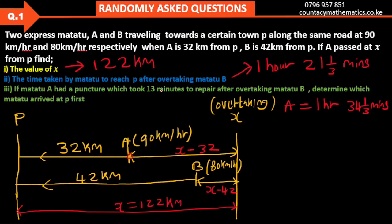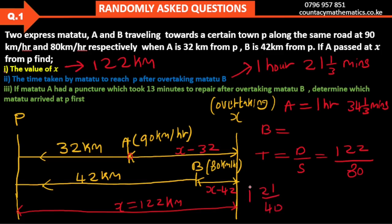Now we need to find the time taken by Matatu B to reach P. That is distance divided by speed: 122 divided by 80, which gives 121 over 40 hours. We can convert the second part to minutes to compare directly.